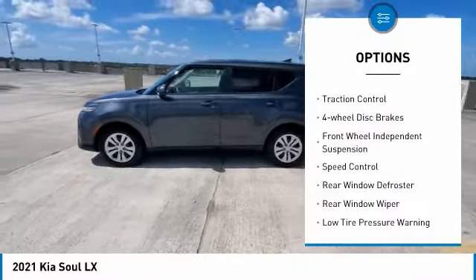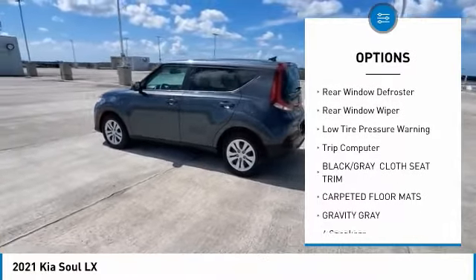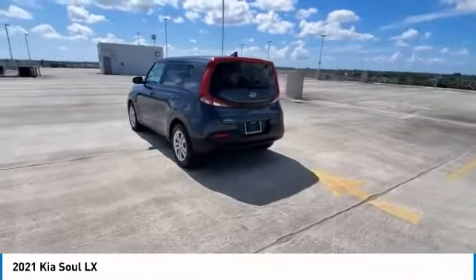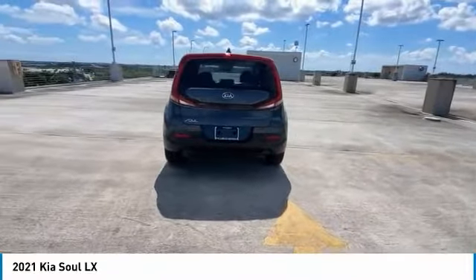Electronic stability control, brake assist, traction control, four-wheel disc brakes, front-wheel independent suspension, speed control, rear window defroster, rear window wiper, low tire pressure warning, trip computer.